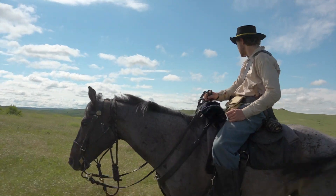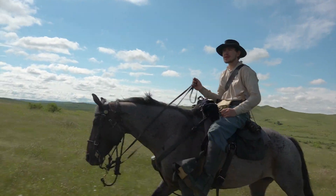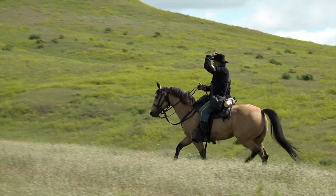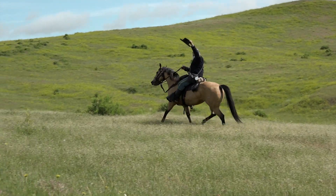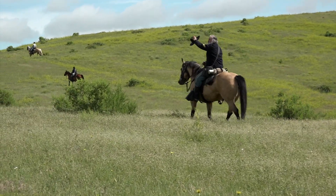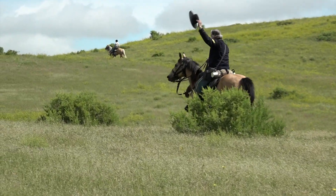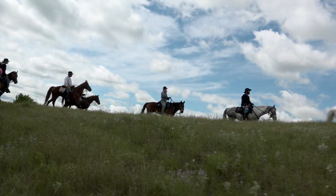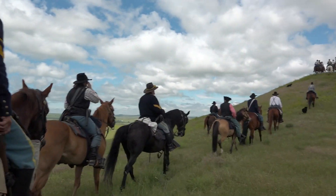Pretty cool to be right where it all happened. Custer did have Crow Indian scouts, who early on the morning of the battle had tried to warn him of a village so big its pony herd looked like worms in the grass. But Custer couldn't see what they saw until it was too late. Riding to a hilltop vantage point, we can see what Custer didn't.